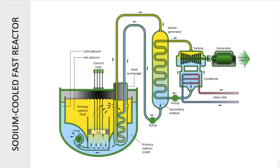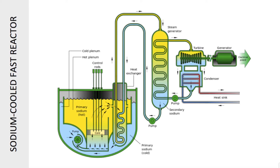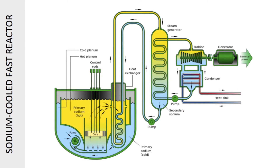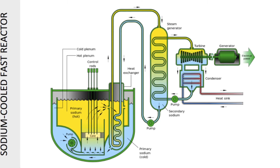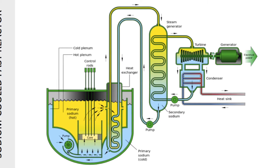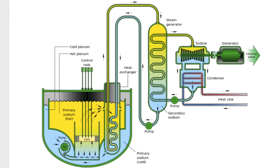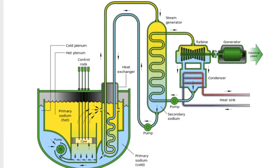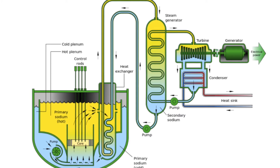The sodium-cooled fast reactor increases the efficiency of uranium usage by breeding plutonium and eliminating the need for transuranic isotopes to leave the site. The design uses an unmoderated core that uses fast neutrons, and consuming transuranic isotopes from the waste cycle is also passively safe. The SFR is cooled by liquid sodium and fueled by a metallic alloy of uranium and plutonium, or spent nuclear fuel from light water reactors.